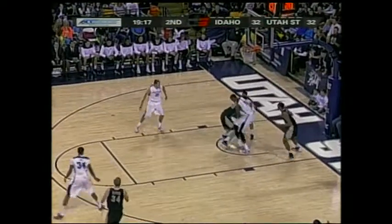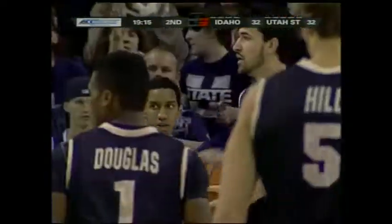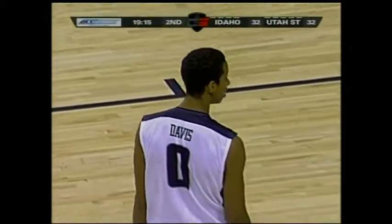Trying to go to Barone, turning it over, but Barone somehow got it back from Shaw. It'll be a held ball — Utah State basketball. Coach Laurel says hang on to it, speaking to Jared Shaw. Yeah, the hands of Shaw.